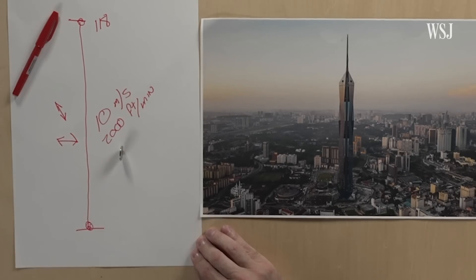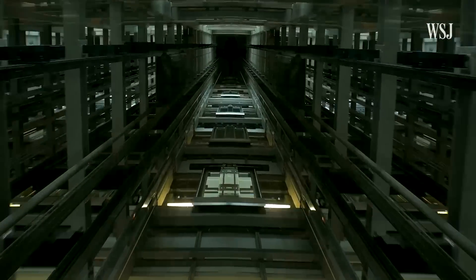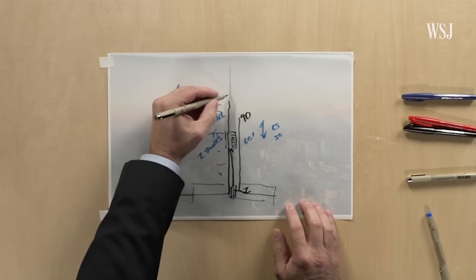Elevators that carry goods instead of people can go a lot faster without worrying about comfort. These goods elevators will move at just over 10 meters per second, which is over 2,000 feet per minute. If you've got really fast goods elevators, it makes moving the people side easier.